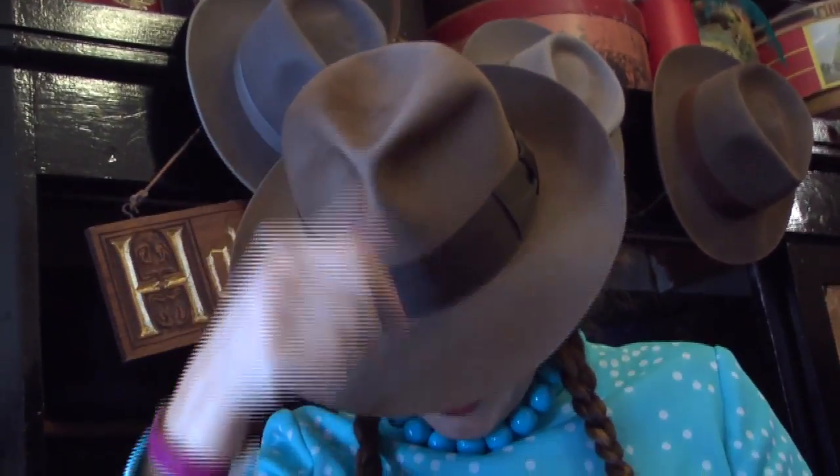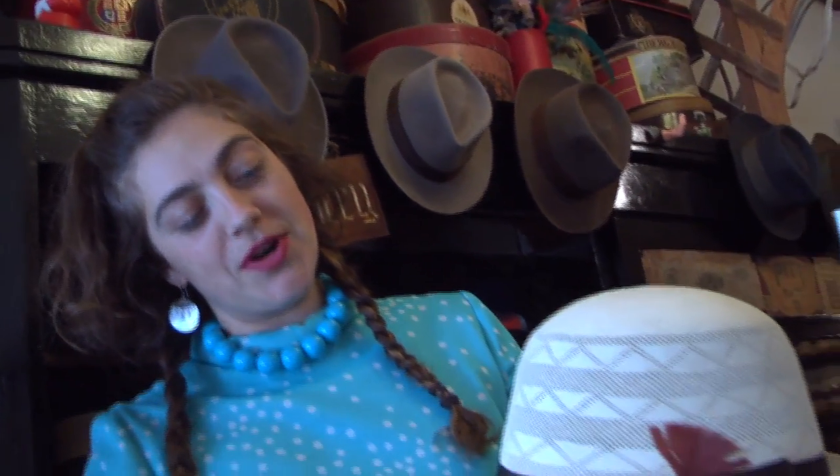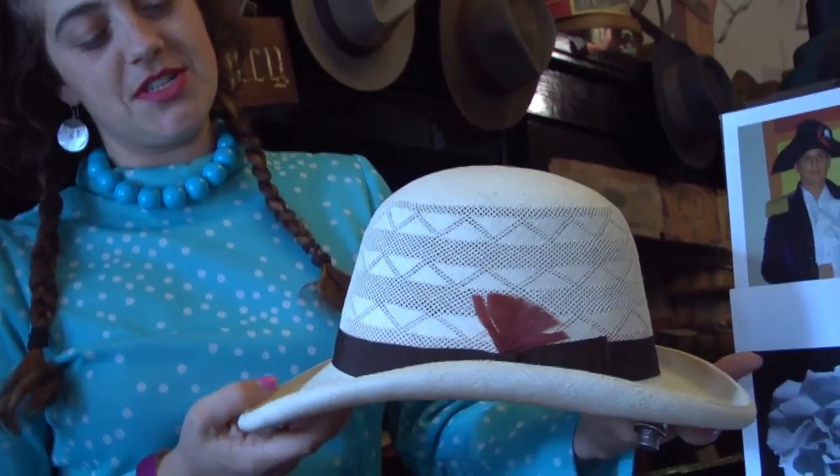I love the center crease and the face of this hat. It's just a very nice, sleek city hat. These are imported from Ecuador — they're hand-woven in Montecristi, Ecuador.